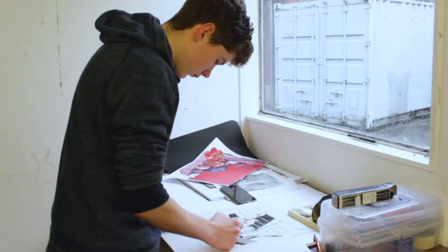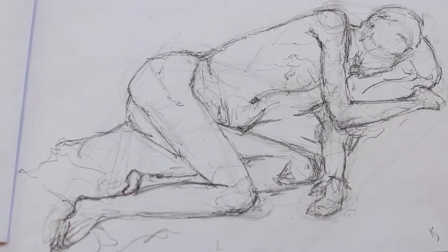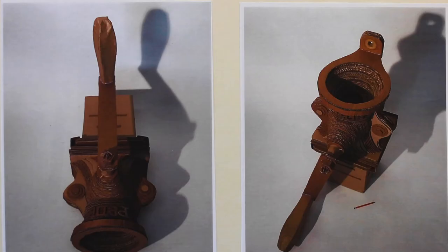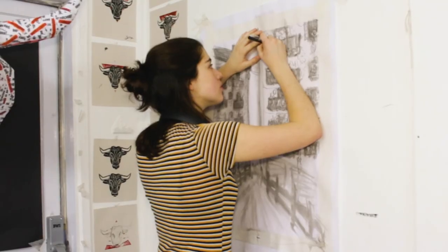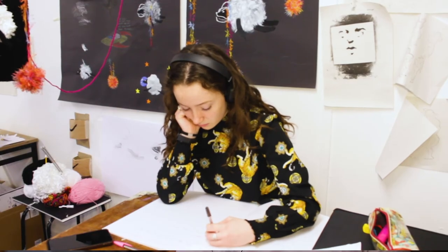My favourite part of the course was just exploring my art style and working on a larger scale. I think that really pushed me out of my comfort zone. We do a lot of different techniques — we are basically free, like we can do whatever we want. Every student has their own style.